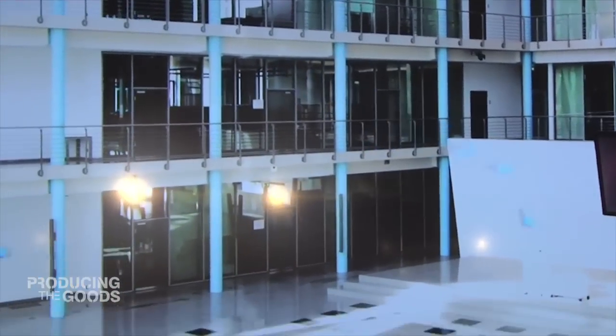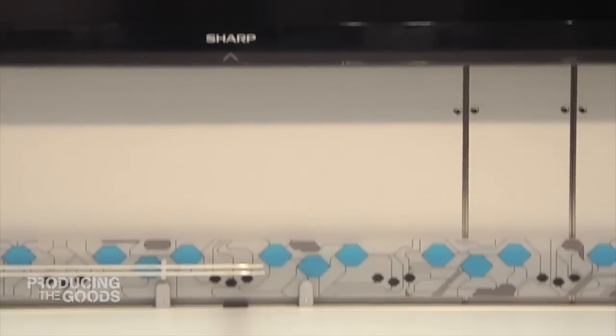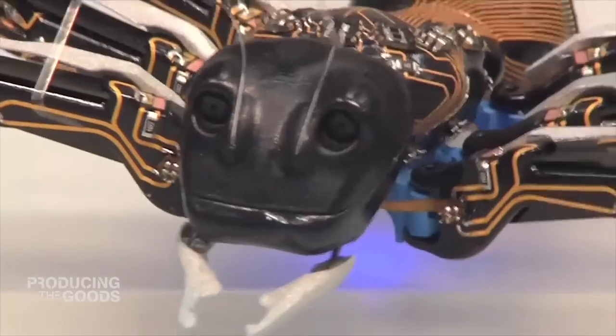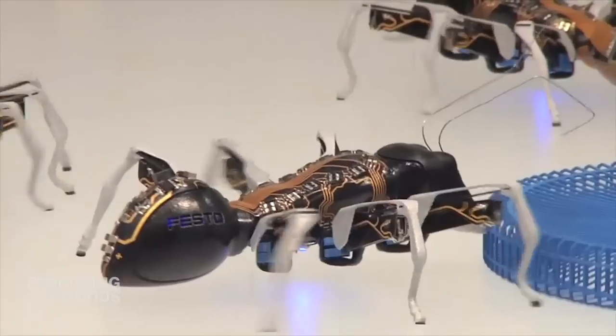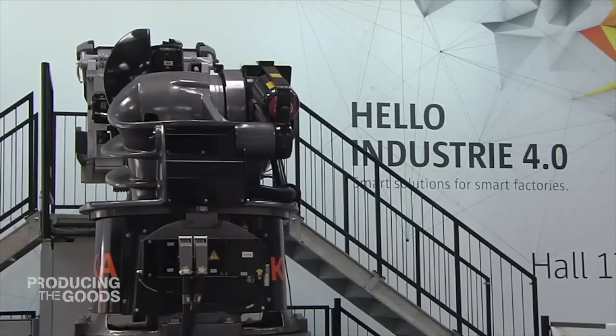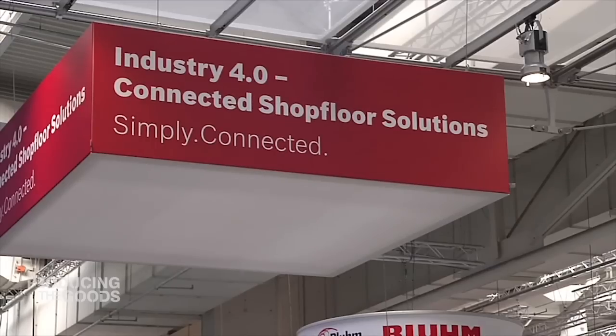Butterflies and bionic ants may seem a long way from industry as we know it, but this is about inspiring a new era of manufacturing — the digitization of industry. Or as the German government calls it, Industry 4.0.